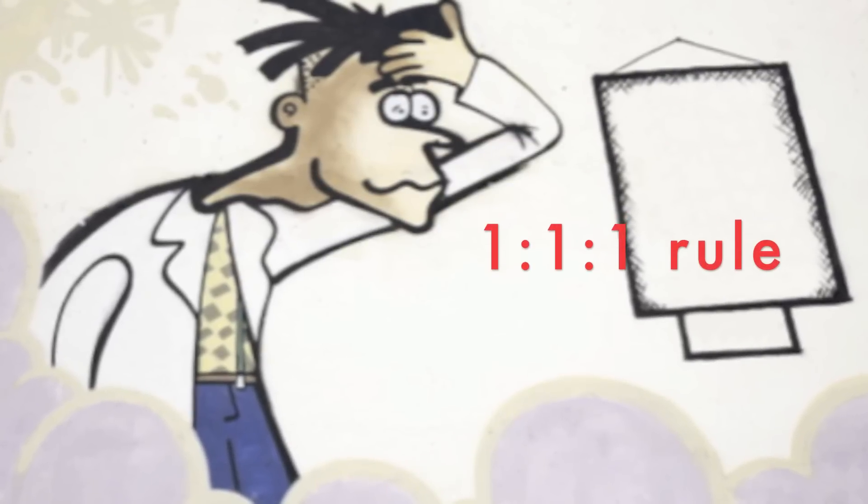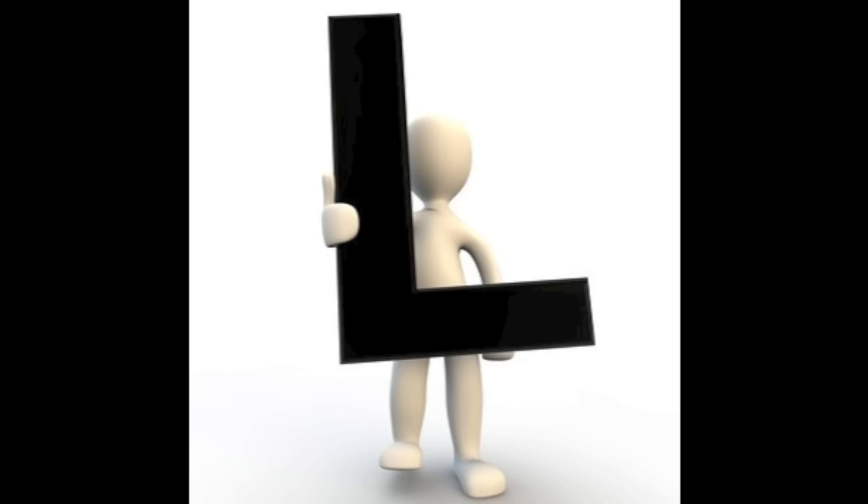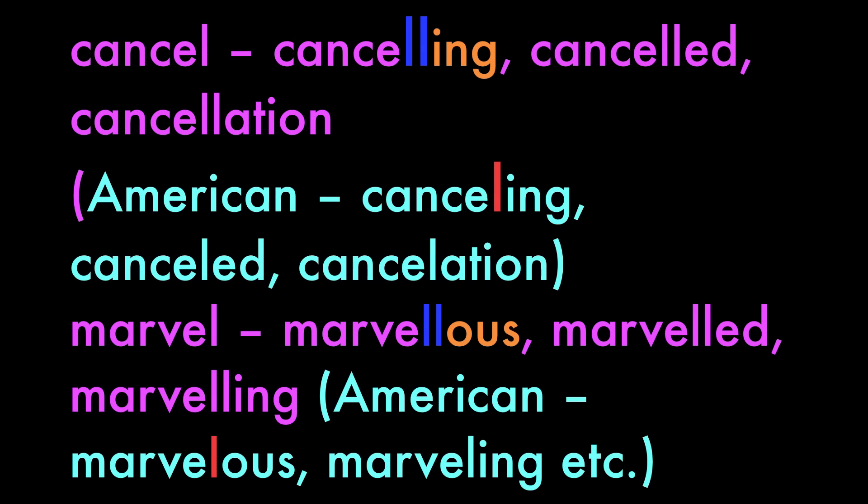Go to my one-one-one doubling up rule video for more info. Let's look at double the last L: words of more than one syllable ending in one vowel plus L always double the L before a vowel suffix, except after -ity and -ise. American English spelling doesn't double up. Cancel: cancelling, cancelled, cancellation — but in American spelling, just one L. Marvellous, marvelled, marvelling — in American English, just one L.